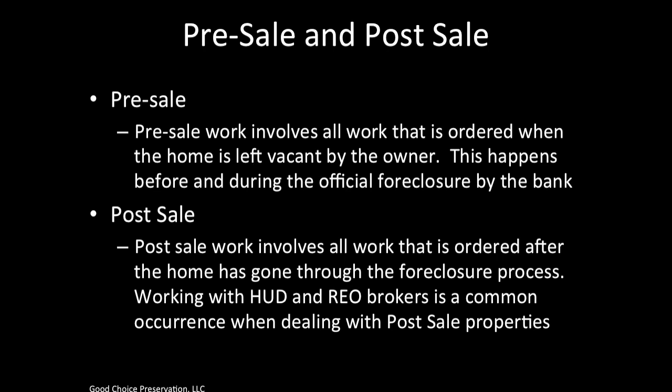Pre-sale work involves all work that is ordered when the home is left vacant by the owner. This happens before and during the official foreclosure by the bank. So when our client orders us to do pre-sale preservation work, the bank has not actually foreclosed on the property itself, and the person holding the mortgage — the homeowner — actually still owns the house.